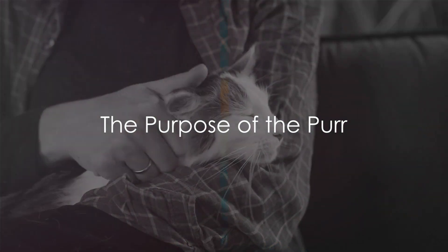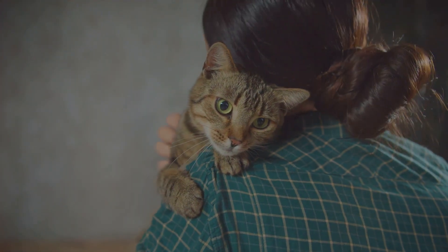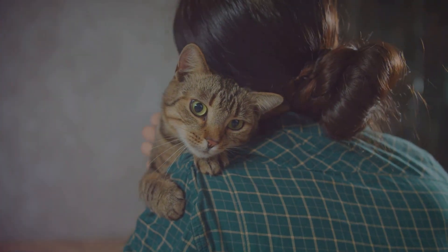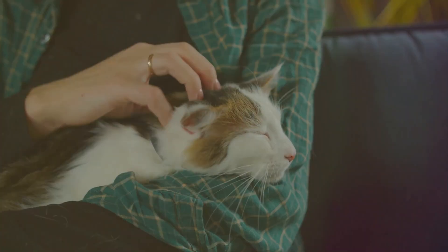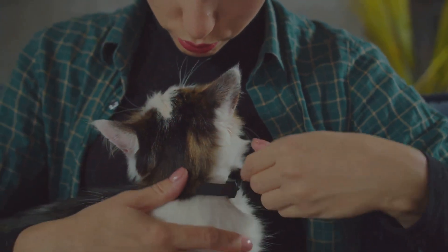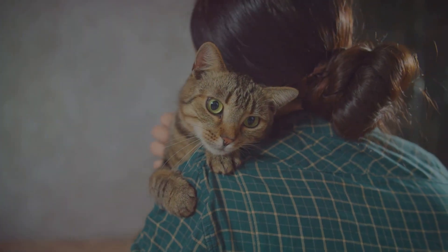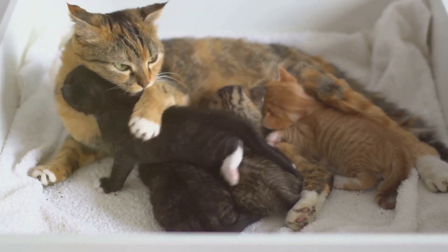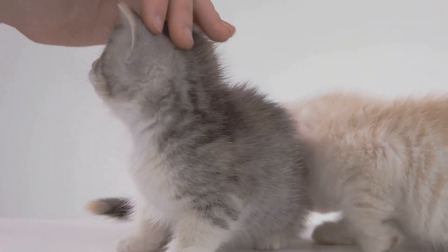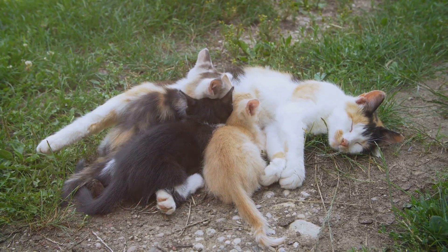But why do cats purr? What's the purpose behind it? Cats have their own unique language, and purring is an essential part of it. One of the primary reasons cats purr is to communicate, especially with their human counterparts. When your cat curls up in your lap and starts that familiar rumble, it's often a sign of contentment — they're saying, I'm happy, I'm comfortable, and I trust you. Cats also use purring to talk to other cats, particularly kittens. Mother cats purr to lead their blind and deaf newborns to them for warmth and food, and the kittens in turn purr back to signal they're okay and content.